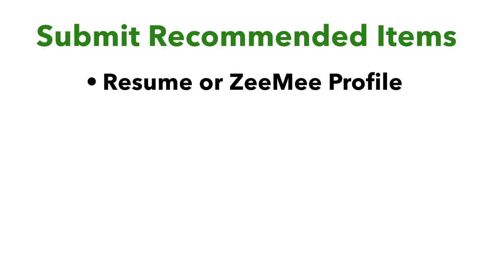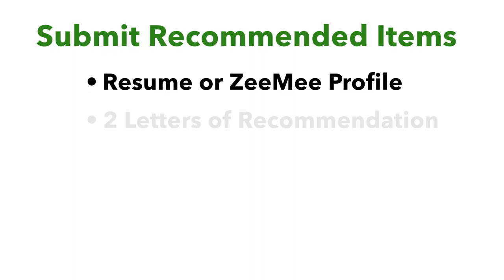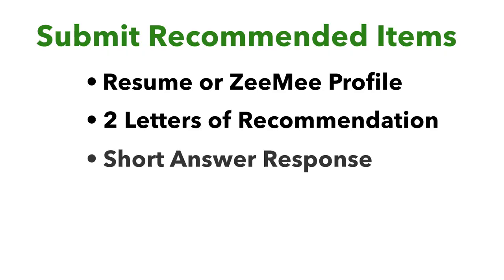Students are always asking what they can do to make their application stand out. The answer is to complete all of your recommended items. This will be found within your Go Baylor account where you can submit a resume or a ZME profile. A ZME is sort of like an online interactive resume where you can upload pictures and videos really showing us what you've been involved with throughout high school. You'll have access to upload the names of recommenders who you want to write letters of recommendation for you. You'll also have access to fill out the short answer question, where you can say why you want to come to Baylor and how you see yourself contributing once you get here.